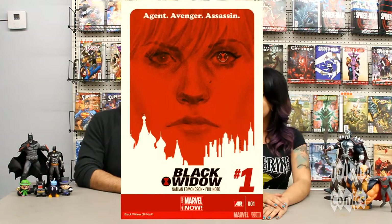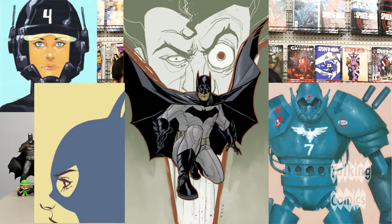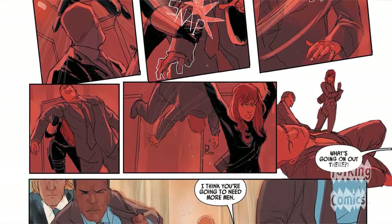Marvel Now. It's written by Nathan Edmondson and drawn by Phil Noto. If you are not familiar with Phil Noto's work, hop onto Tumblr or anywhere with a search engine and look up Phil Noto's art because it is fantastic. Especially in Black Widow — there's so much action. She's kicking around, doing all these cartwheel kicks.